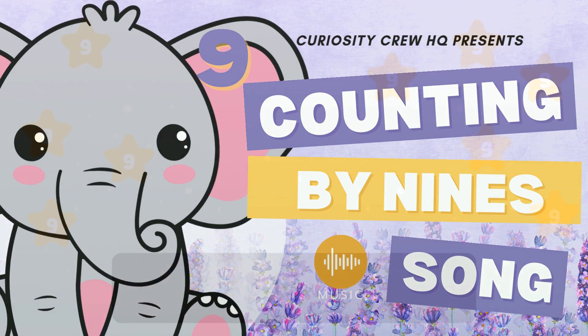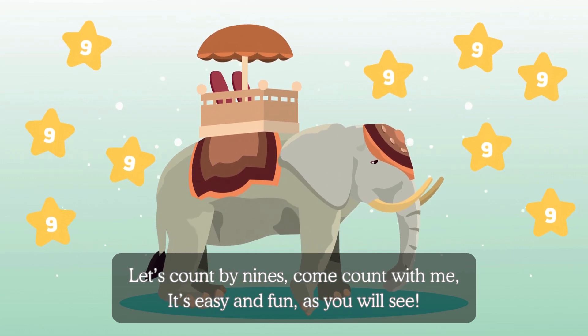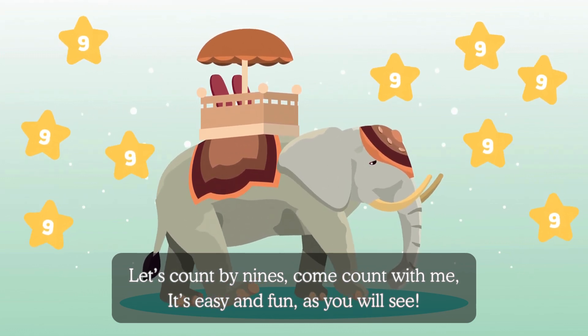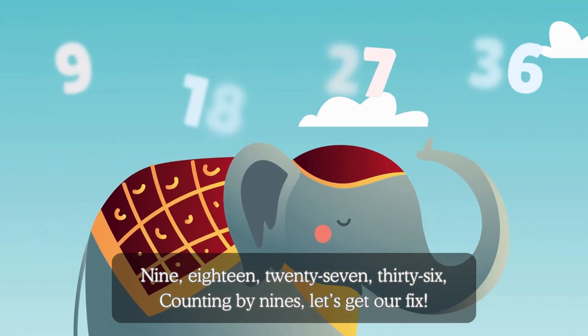Let's count by nines, come count with me. It's easy and fun, as you will see. 9, 18, 27, 36.